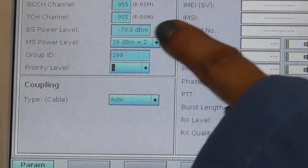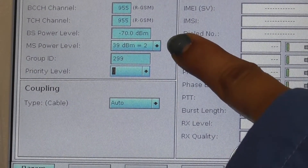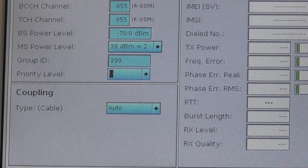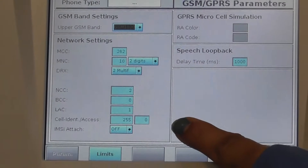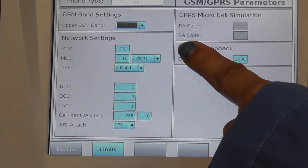Finally, the BS power level and the MS power level can be varied according to the test scenario. Once set, ensure that all the parameters that you entered are correct. The MCC and the MNC should be supported by the DUT.